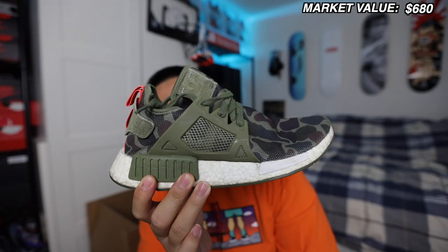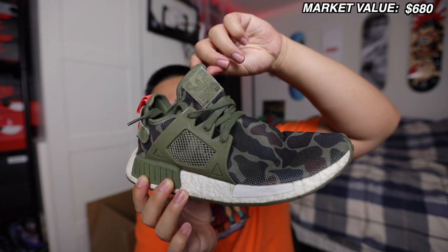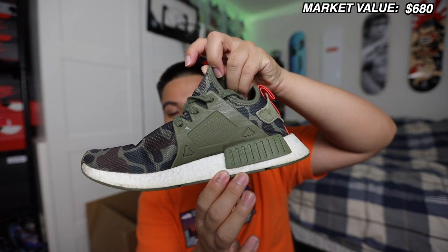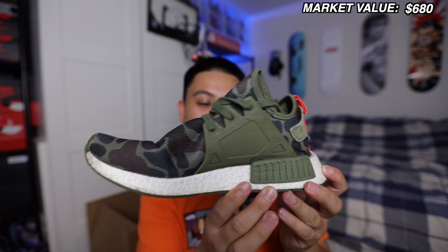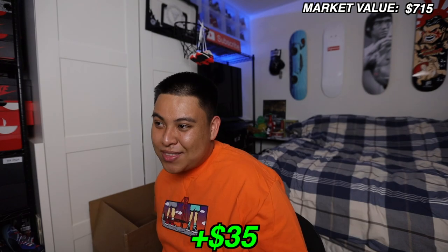Smaller Adidas box — NMD, size 8.5. These are the Duck Camo NMDs; I remember buying the blue colorway in the past. NMDs have flopped — they used to be super hyped but now that they're so widely available nobody really cares too much. The condition is a little choppy and they have a replacement box, but I'll give these the steals-and-deals price. They're actually a size 9.